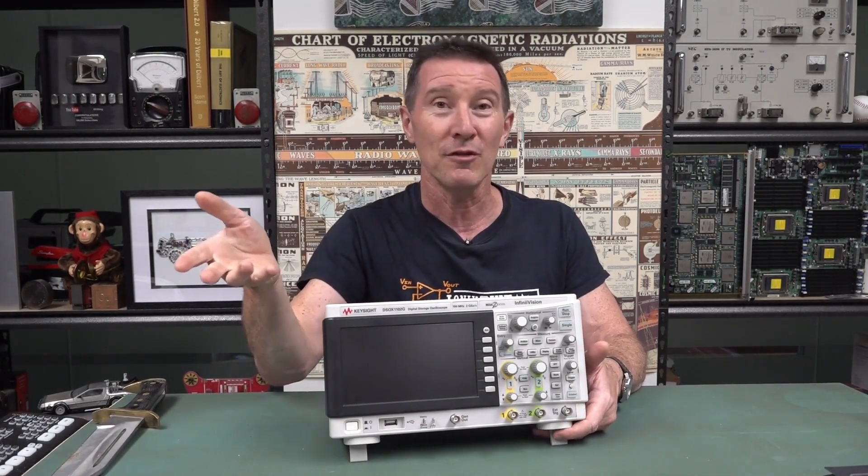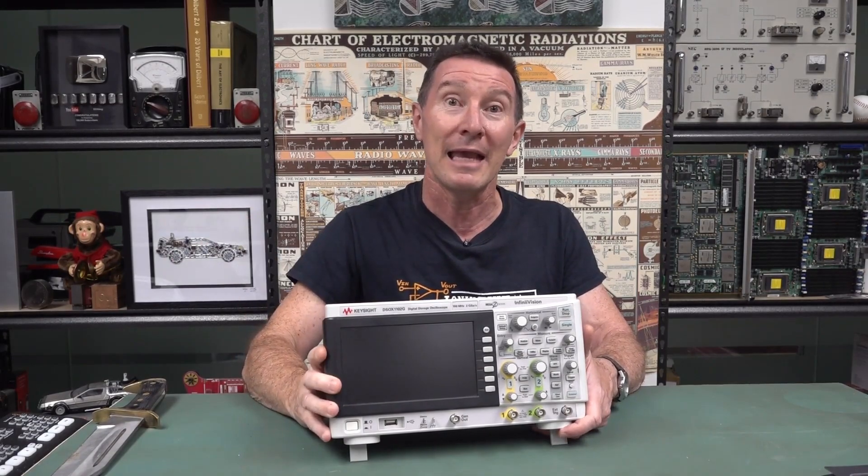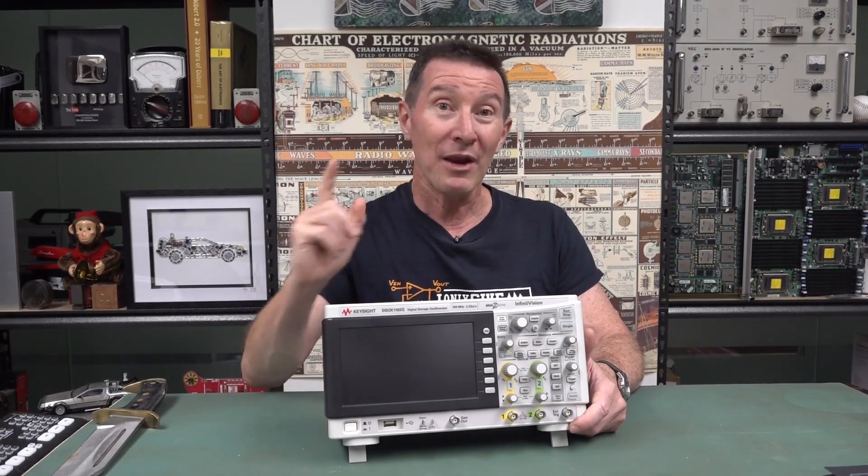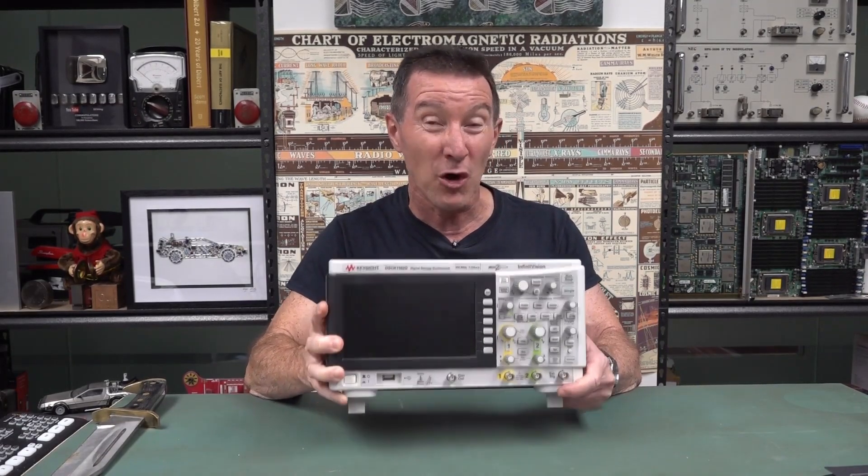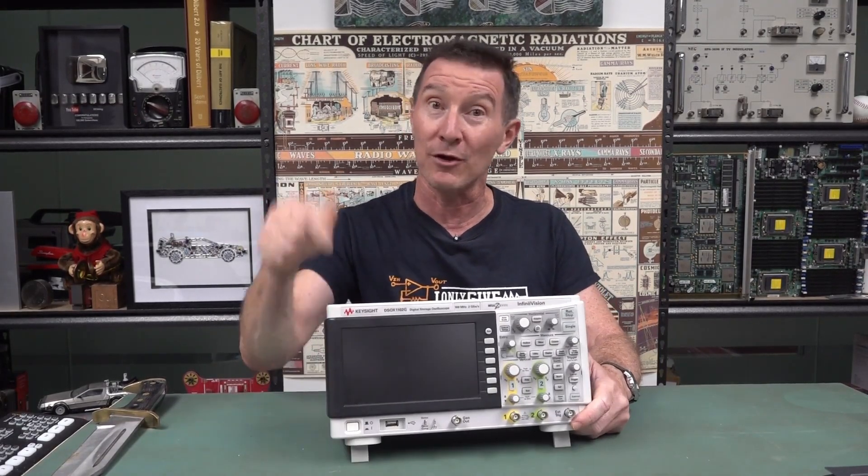I'll be giving one of these away to my patrons as well as the forum supporters. If you've got over 1,000 posts on the forum, you're included in that category as well. And I'll be giving one away to Aussie residents — you've got to be in Australia, not Austria. And I'll do that on the EV blog forum.